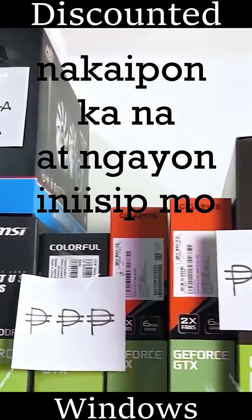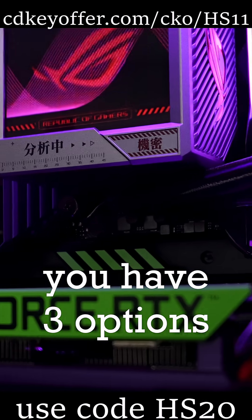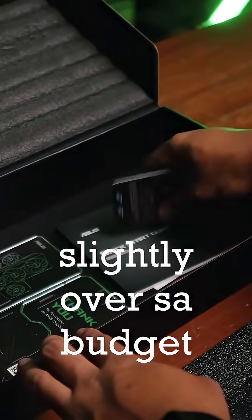You've got 20,000 pesos and now you're wondering what GPU you can buy here. You have 3 options, although one is 21,500, so slightly over budget.